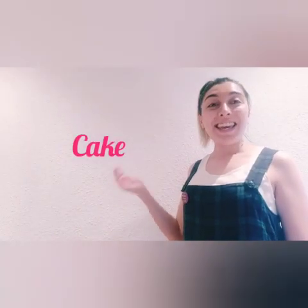How do you spell cake, please? Come on, spell it! If you spell it well, I will eat it.